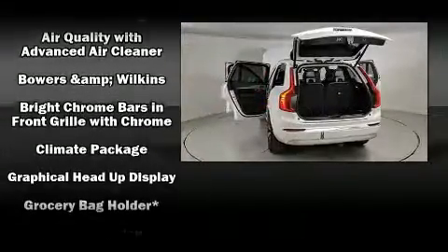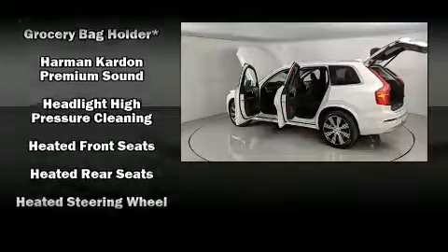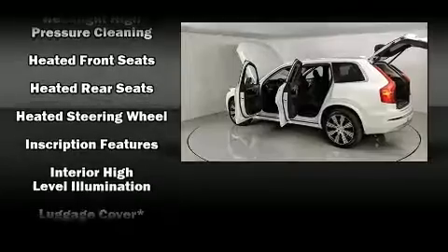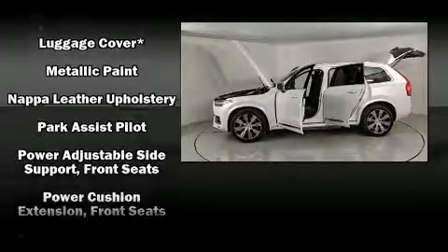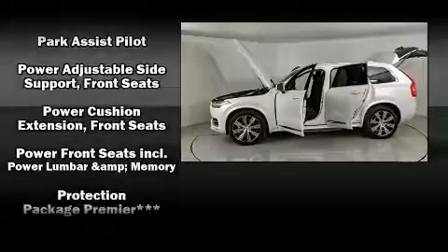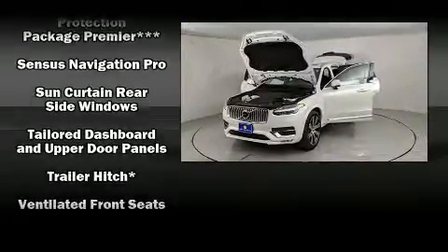Volvo ensures the safety and security of its passengers with equipment such as front side impact airbags, anti-whiplash front head restraint, an emergency communication system, and four-wheel disc brakes with ABS. Brake Assist technology provides extra pressure when applying the brakes.